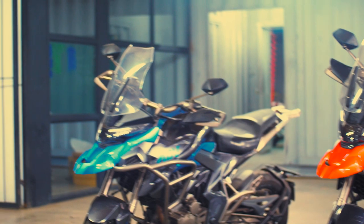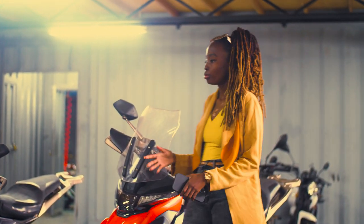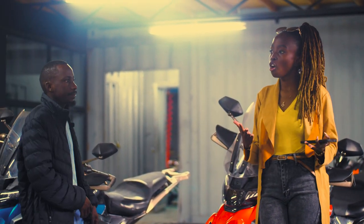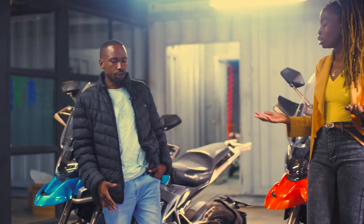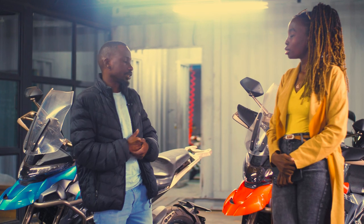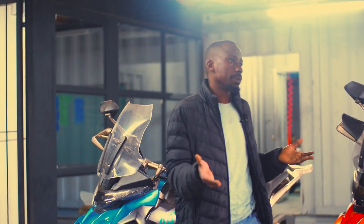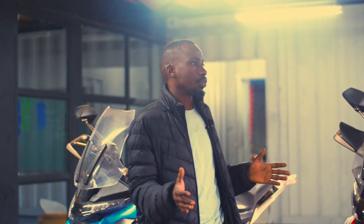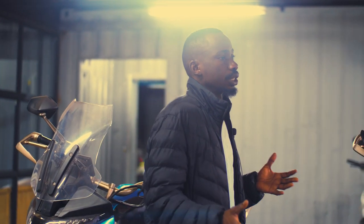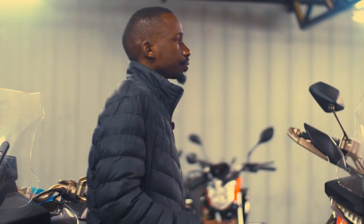Do you guys sell gear and how much does gear cost? It depends on the bike you want to ride. A good starting helmet can be around 15,000, gloves around 3,000, and a jacket around 8,000.